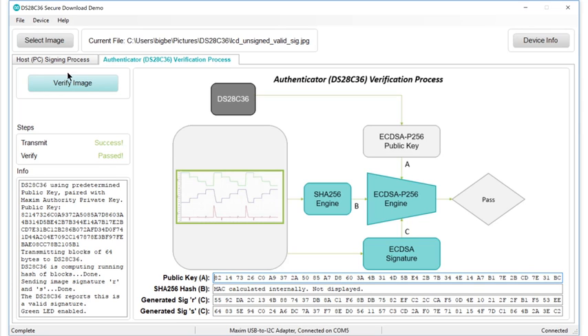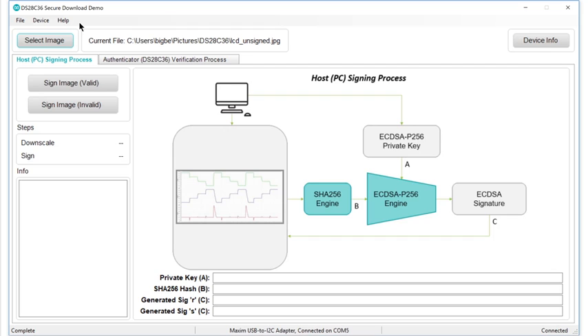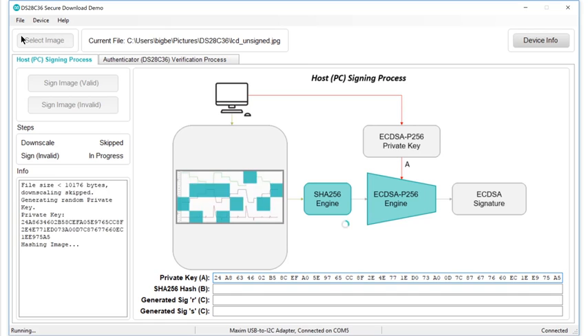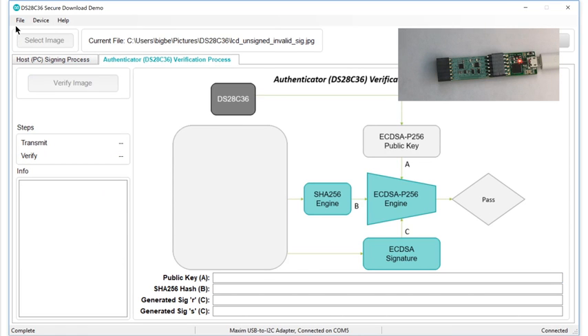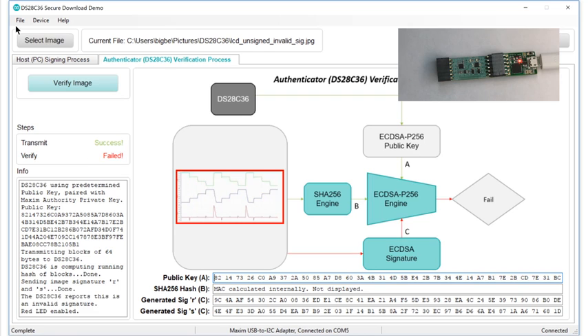But what if we use an invalid private key? Go back to the Sign tab, select the original image again, but this time click the Sign Image Invalid button. The software creates a hash and generates a signature, but since the private key is incorrect, the signature is invalid. Let's check it to make sure the verification step catches that deception — click the Verify tab, and then the Verify Image button. As before, you'll see the software send the image to the DS28C36, but when it attempts to verify the file, the DS28C36 detects the fraud. This shows that if an imposter tries to substitute a file with an invalid signature for the genuine article, the deception will be caught.